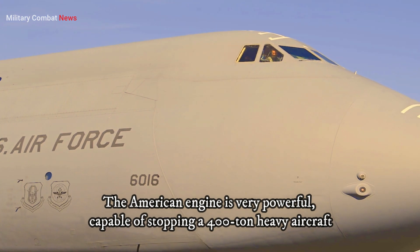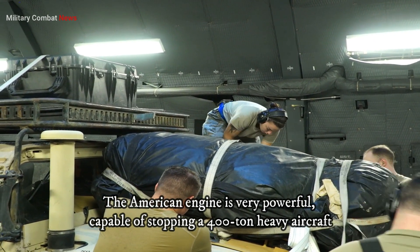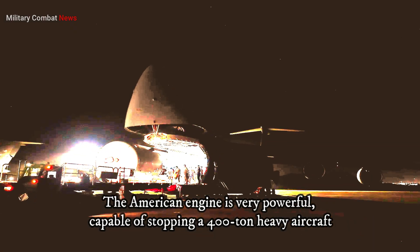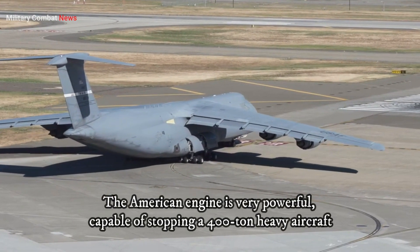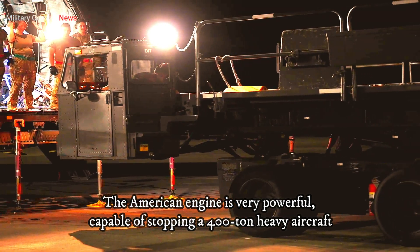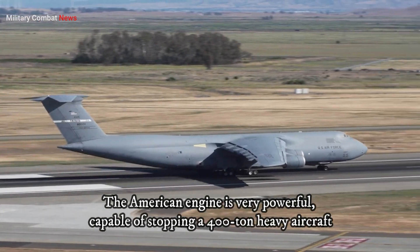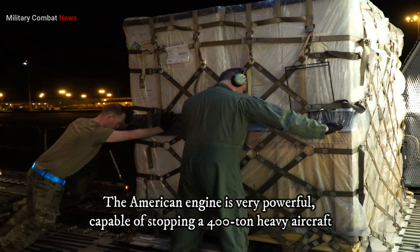General Electric's continuous advancements in aviation engine technology play a pivotal role in shaping the modern aviation landscape. From trans-oceanic giants like the 777-300ER to eco-friendly Dreamliners and military heavy lifters, GE's engines continue to drive the industry forward, offering efficiency, power, and reliability to meet the diverse needs of both civilian and military aviation.